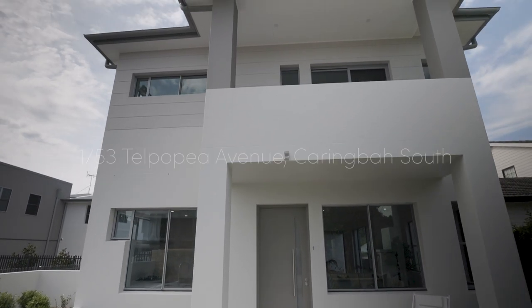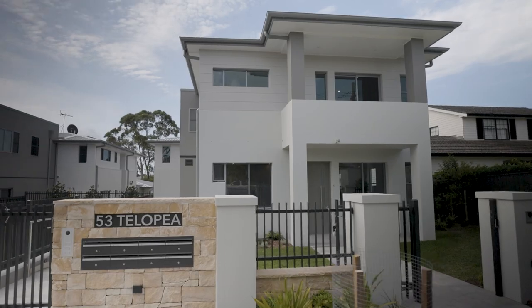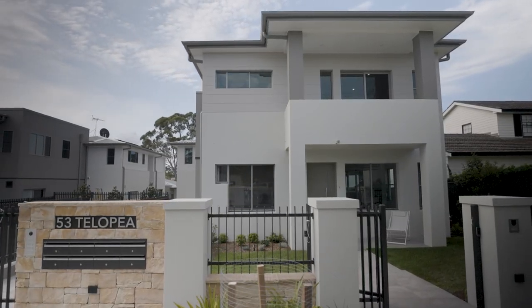Hi, I'm John Schwartzer from Highland and welcome to the 53 Tilopia Townhouse Collection. This luxurious brand new development consists of four double-story townhouses. Come with me, let's check them out.